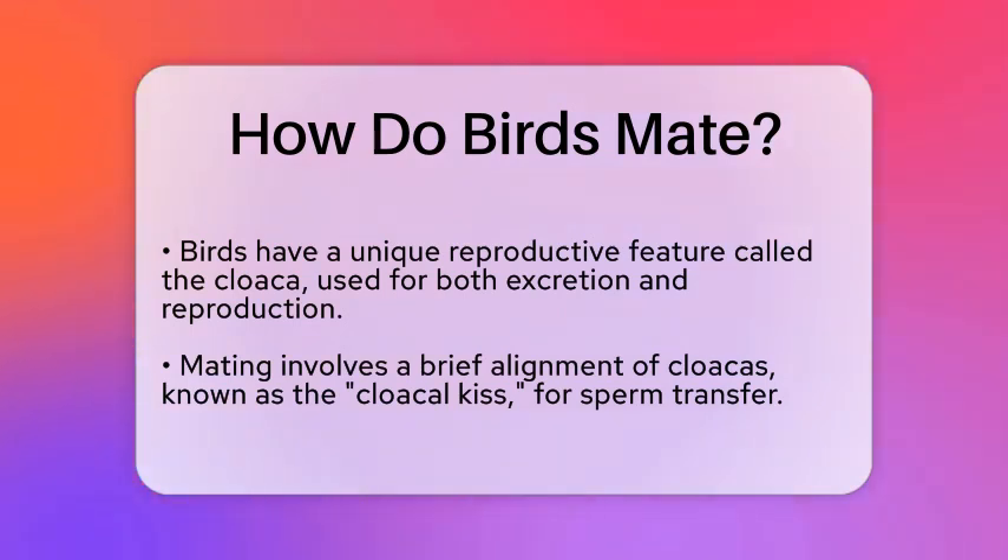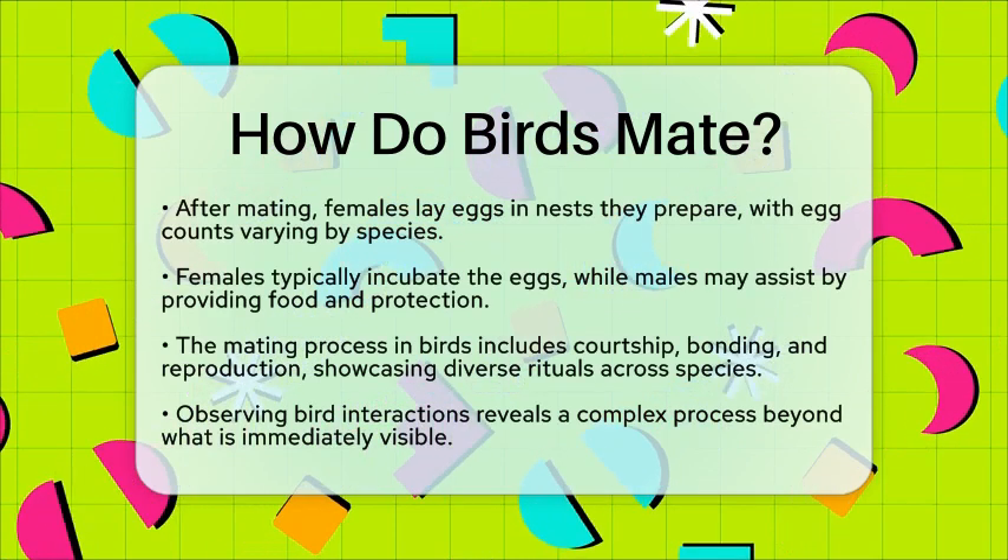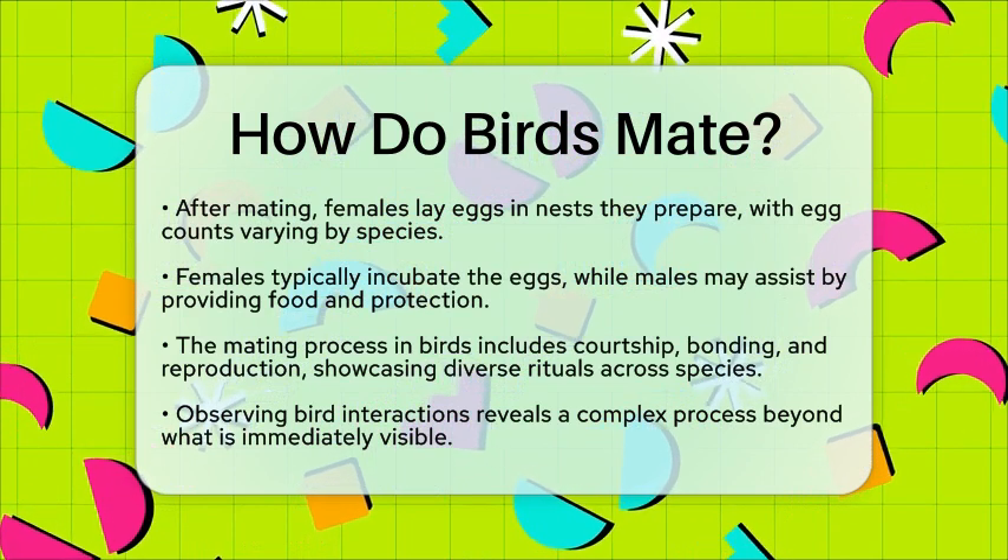After mating, the female bird will often lay eggs in a nest that she has prepared. The number of eggs can vary significantly depending on the species, ranging from just one to over a dozen. Once the eggs are laid, the female typically incubates them, while the male may help by bringing food and protecting the nest.